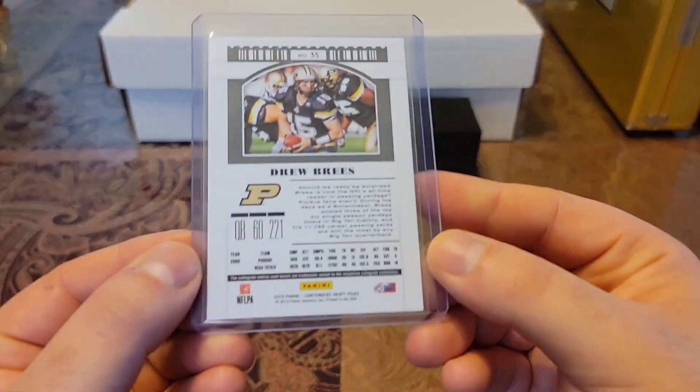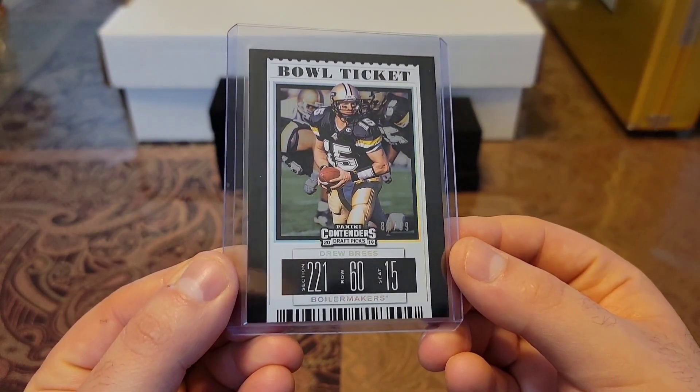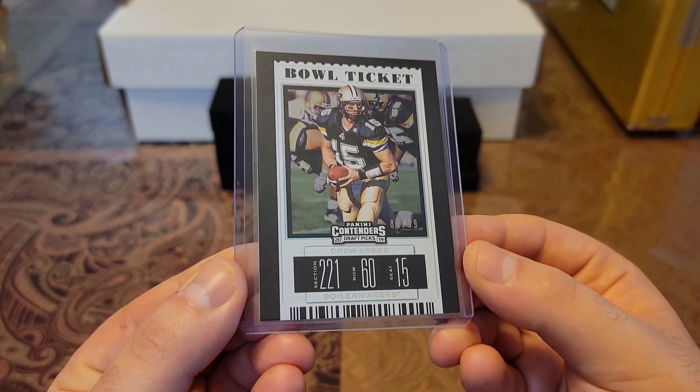Then we have a 2019 Contenders Draft Picks, out of 99 — check this baby out. Bowl Ticket, and this one is a black variation. Love that black gloss.